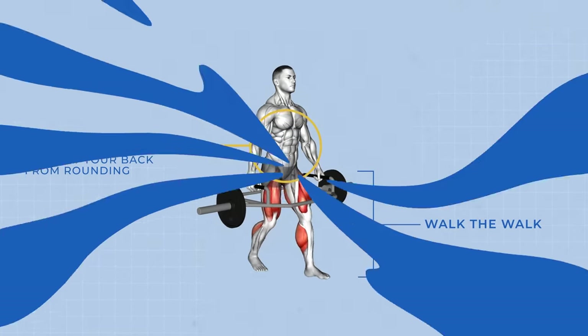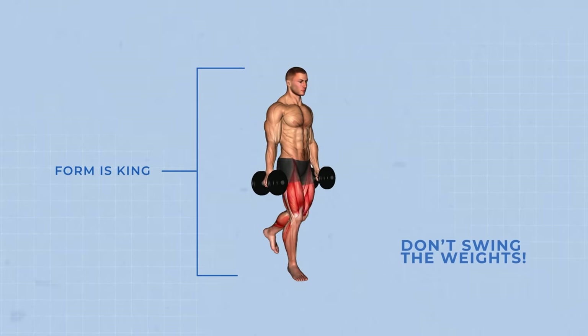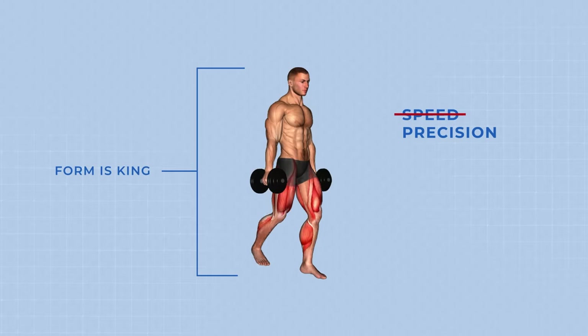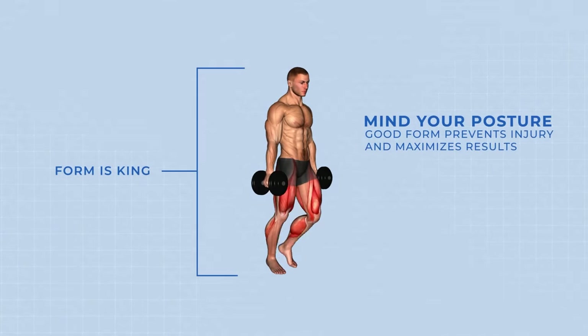Number four: form is king. Don't swing the weights. Walk tall, avoid using momentum, and focus on controlled movements. It's not about speed, it's about precision. Good form prevents injury and maximizes results.